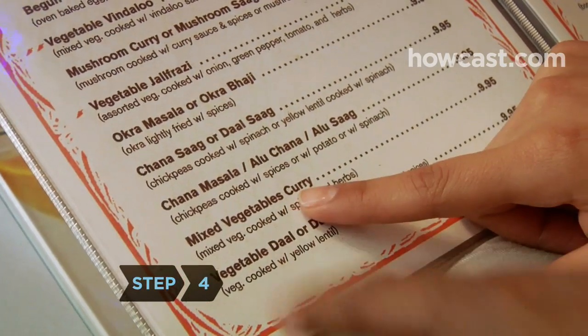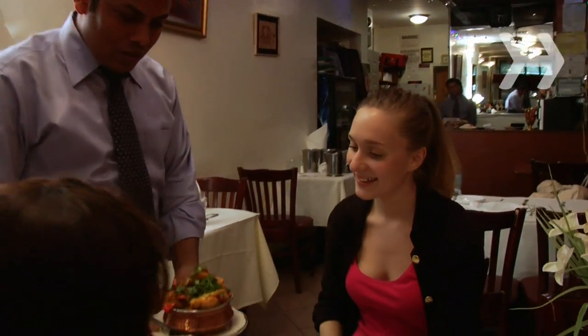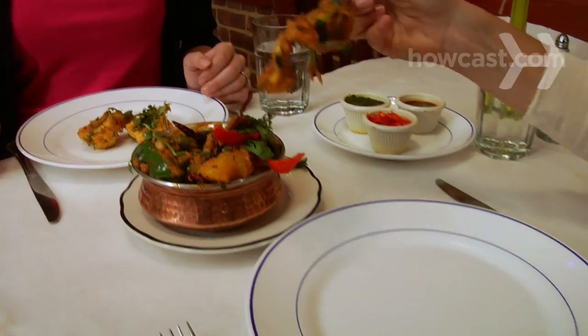Step 4. When ordering a curry, request a vegetable-based one rather than a cream or coconut milk curry.